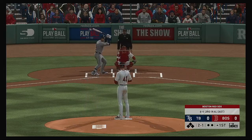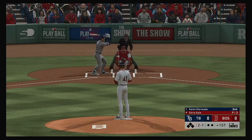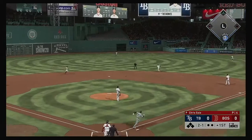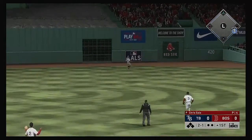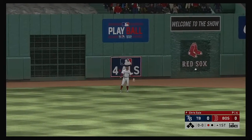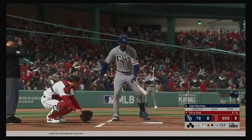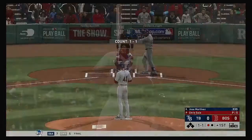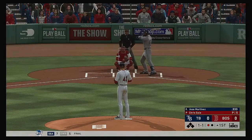He'll come back with one in the dirt as the count moves to two and one. High fly ball out to straightaway center. Chasing after it is Pilar. He gets there to make the play for the first out of the inning. So the bases are empty with one man gone, and up next will be the right-handed hitting Jose Martinez.